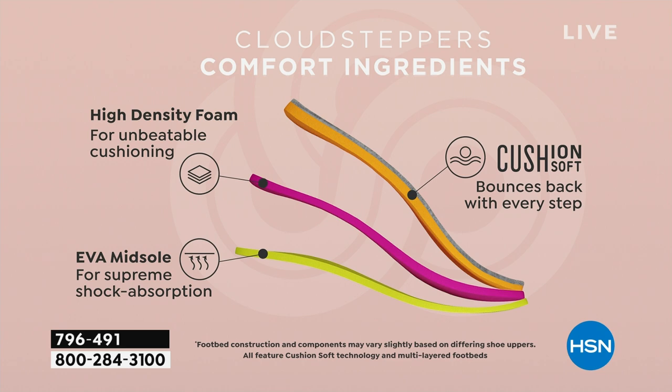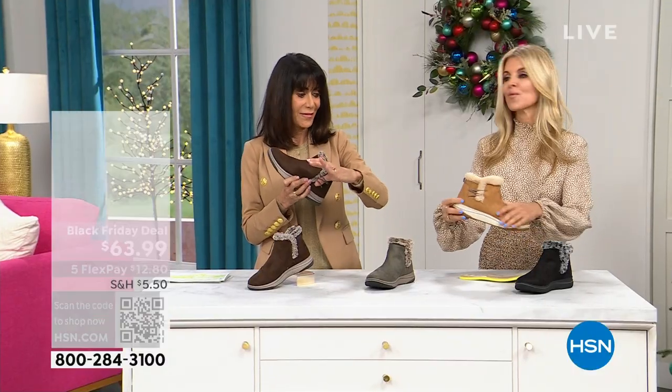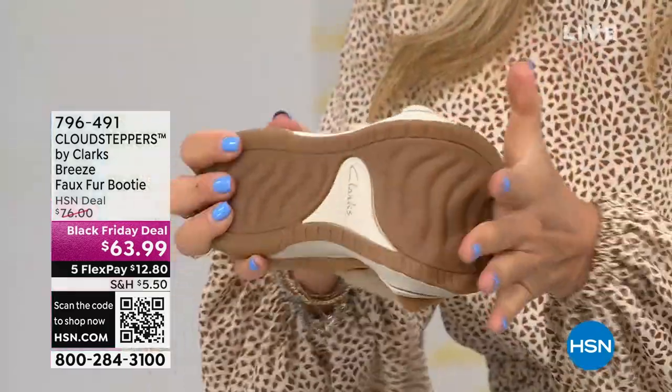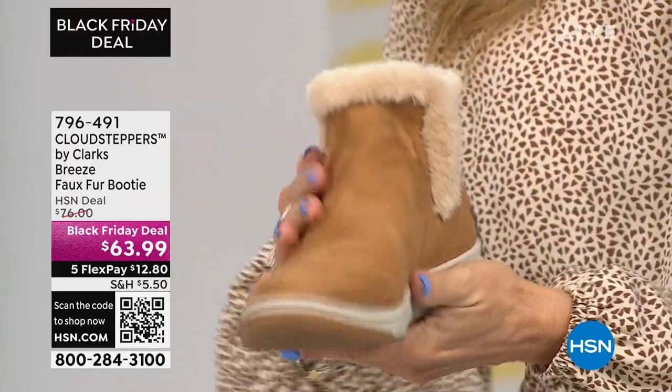You really have it all. And I love that it's not heavy, it's lightweight. That's so important — when you wear a bootie, you don't want it to be super heavy. You want it to be light. Look at that, it's flexible and so soft. So soft.